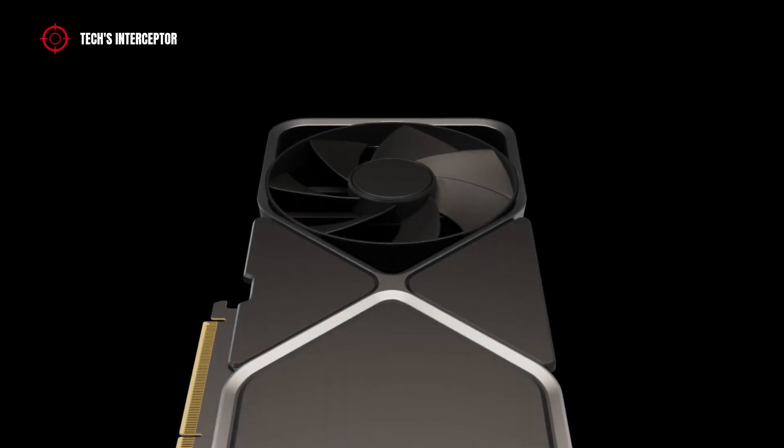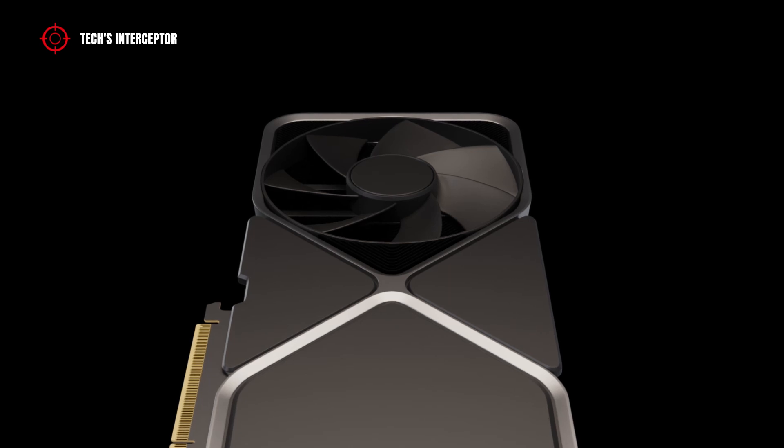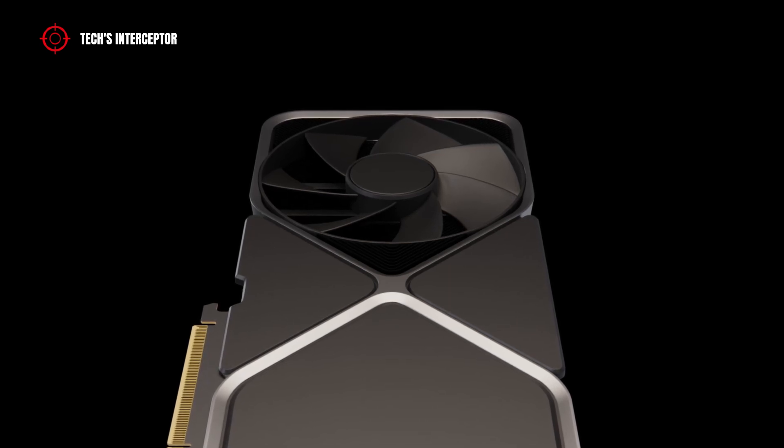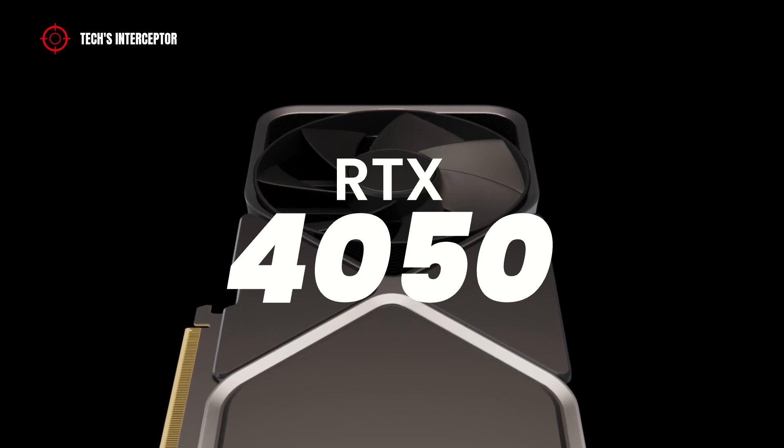Good morning everyone and welcome to Tech Interceptor. After the cancellation of the 12GB RTX 4080 model, surprisingly the RTX 4050 has been spotted — more or less.